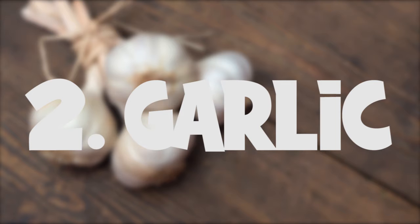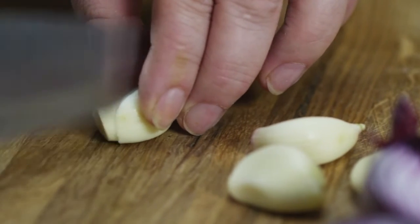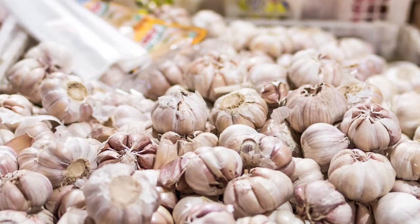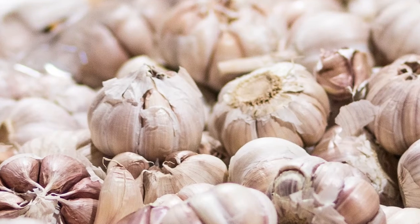Garlic is another vital ingredient used in Indian cuisine, known for its medicinal properties. Allicin, a sulfur compound present in garlic, has antibacterial properties. Garlic also has anti-inflammatory properties that help in burning fat deposits.